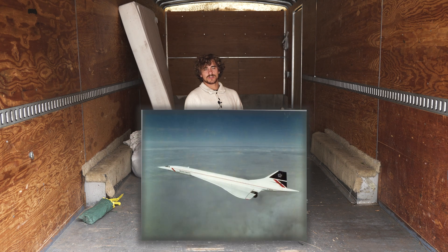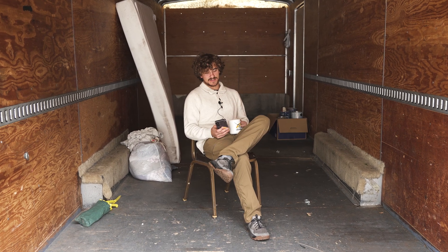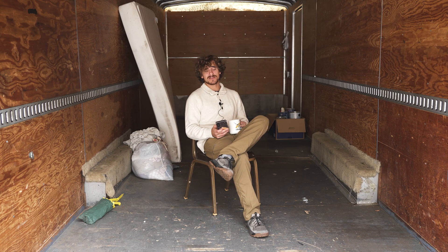Today I read about the Concorde, which was a joint plane built by the British and the French, and it was one of the fastest supersonic transport planes ever made. The average flight from New York to Paris is about seven hours. On the Concorde, it was done in three and a half. This plane cruised at 60,000 feet and flew up to Mach 2, which is 1,350 miles an hour. Most planes nowadays are about 500 miles per hour.